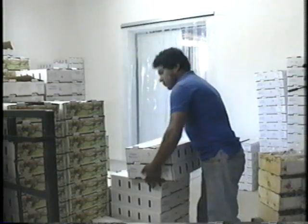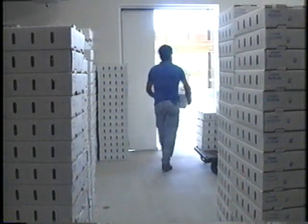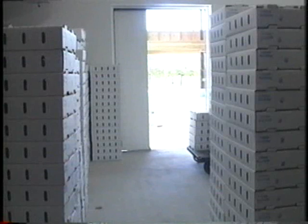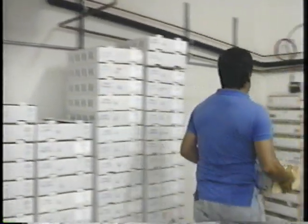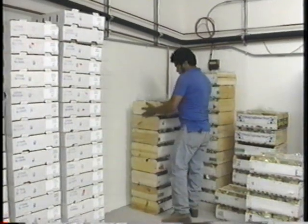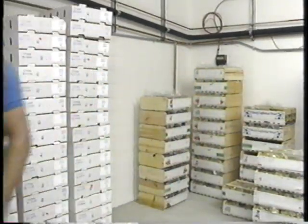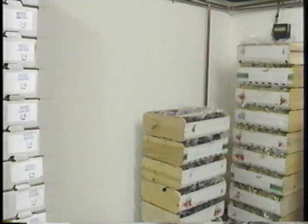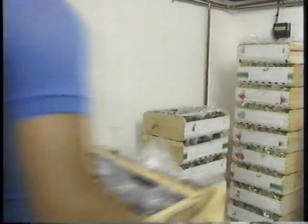Hand trucks need a four-foot aisle to allow access to all product. Pallets moved with a pallet jack need at least a six-foot wide aisle. Leave four to six inches between the walls and the product to allow refrigerated air to remove heat that penetrates from outside. Products stacked directly against walls may not be kept cold.